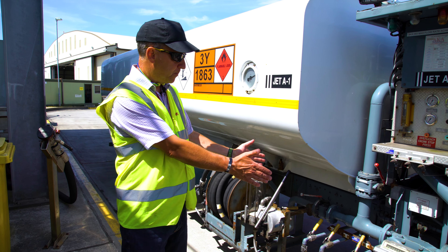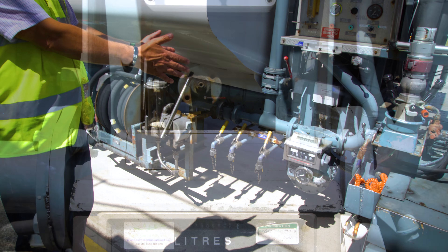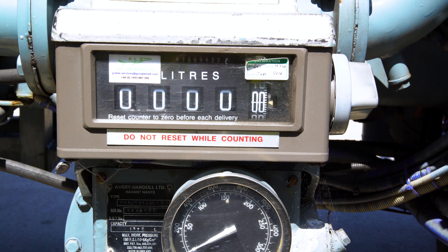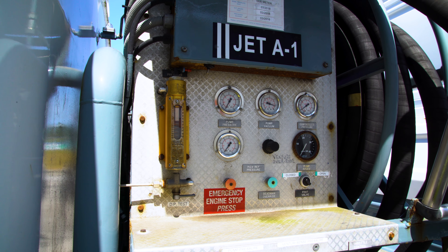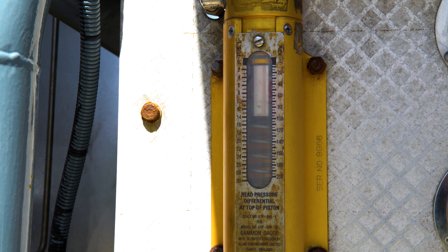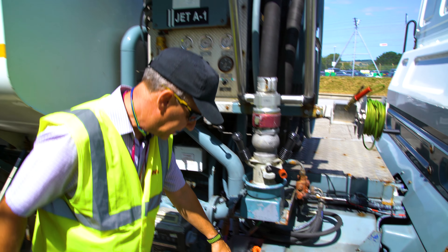The fuel delivery meters have to be calibrated on a six-monthly and 12-monthly period, along with DP gauges, inlet and outlet gauges, and pressures.